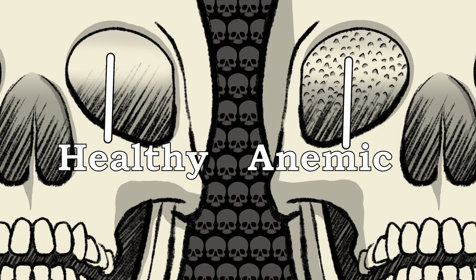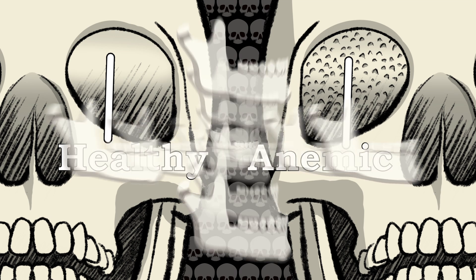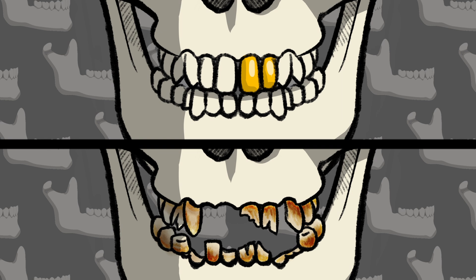Bones also betray the signs of ancient disease. Disorders like anemia leave their traces on the bones. And the condition of teeth can reveal clues to factors like diet and malnutrition, which sometimes correlate with wealth or poverty.